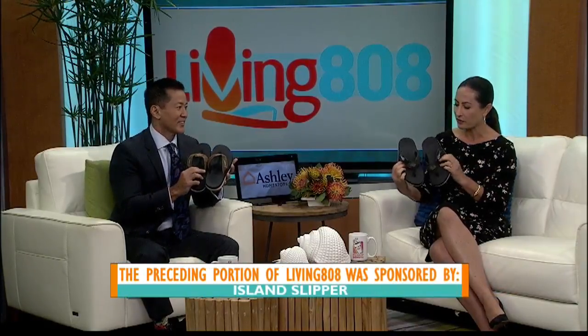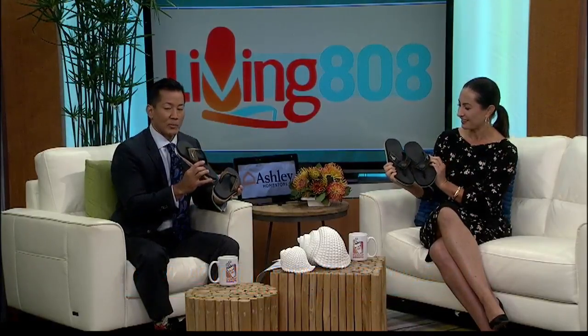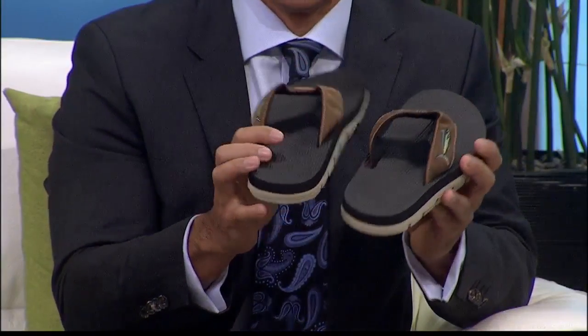It's about comfort, but they have these nice fish on the straps too. Oh, I didn't see that. Did you see that? The big marlin right there. I love it. Very nice. Island Slipper, folks.